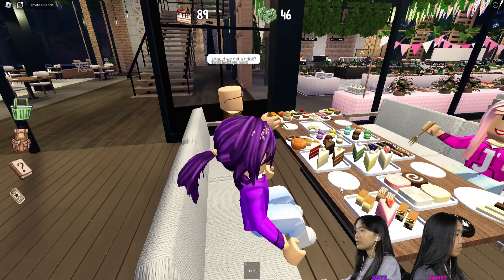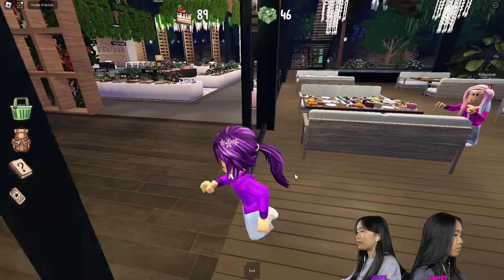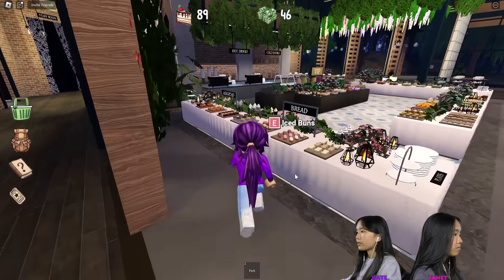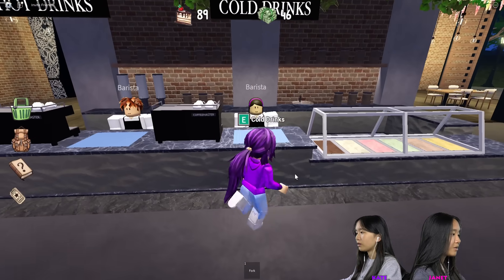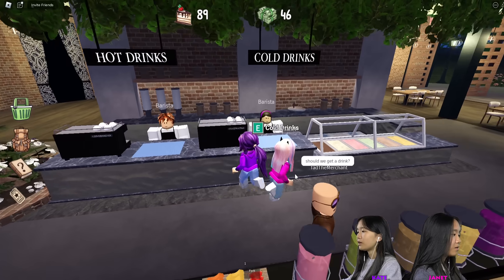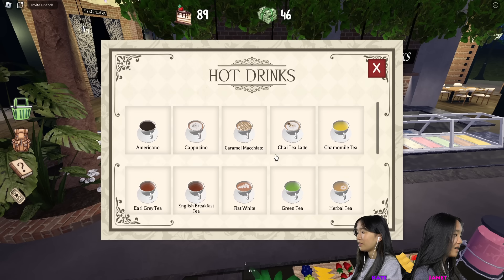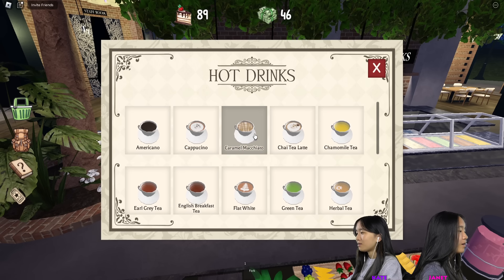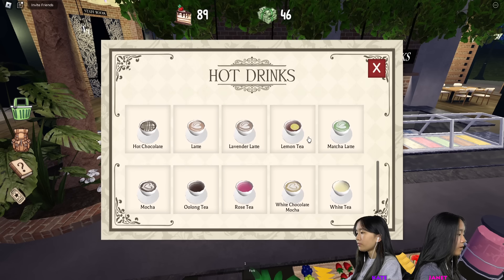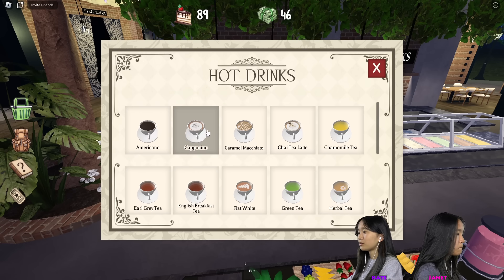So how do you eat? Should we get a drink? Yeah, let's go get a drink first and leave all our food there. Let's go — hot drinks or cold drinks? I'm just going to get a cold drink. There's a lot of hot drinks and cold drinks. I'm going to get maybe two — I'll grab a VIP one and a cappuccino.